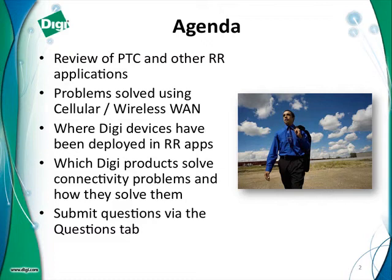Our agenda today is a review of railroad applications, and we're going to talk a lot about positive train control. We're going to talk about how you can use wireless WAN and cellular technology to solve all sorts of communications problems. We'll talk about where Digi devices are deployed in several railroad applications, and which Digi products will help solve connectivity problems, specifically wireless WAN backup. Questions will be submitted via the questions tab in the GoToWebinar screen, and we'll try to get to those at the end.